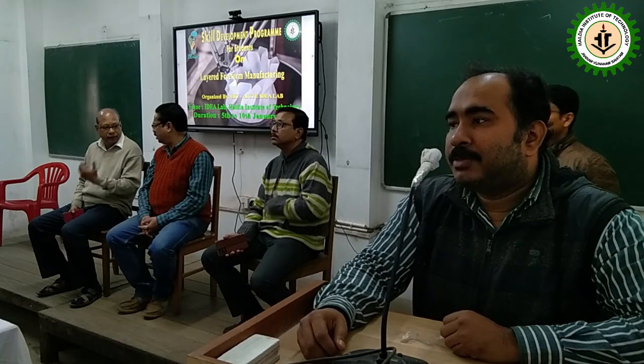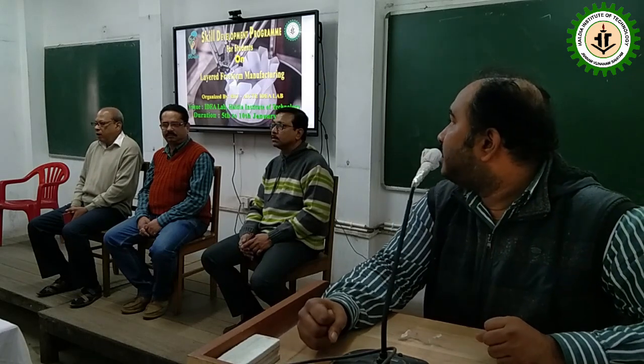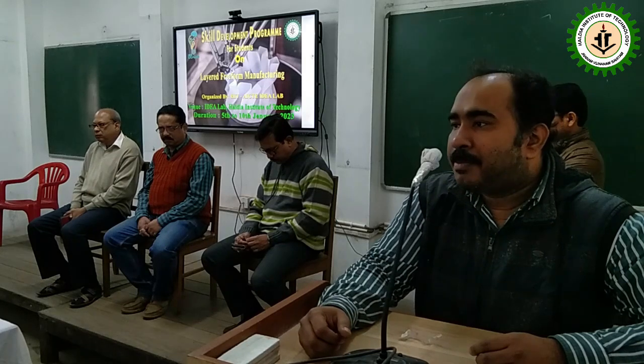Good morning everybody, welcome to the inaugural session of the skill development program for students titled Layer Preform Manufacturing, organized by the AICT HIT Idea Lab. HIT was one of the few engineering institutes which had the opportunity to host an Idea Lab where different kinds of sophisticated technologies are available. The purpose of this program is to bridge the gap between hands-on and theoretical knowledge from classroom lectures. It's a five-day program and we hope you reap the benefit.